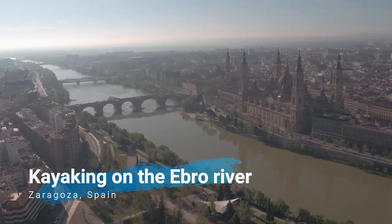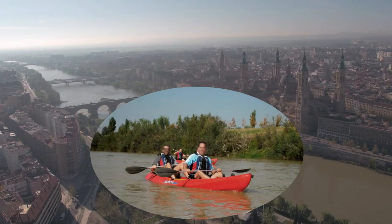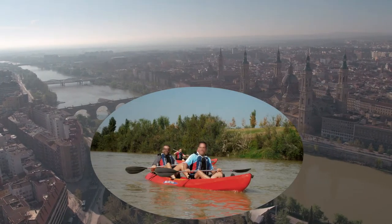Another interesting activity is to take a kayak trip on the River Ebro to enjoy the river that runs through Zaragoza.